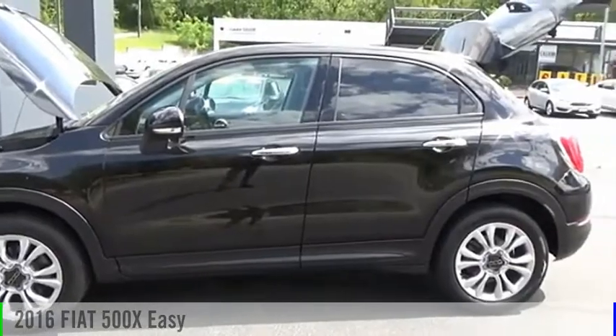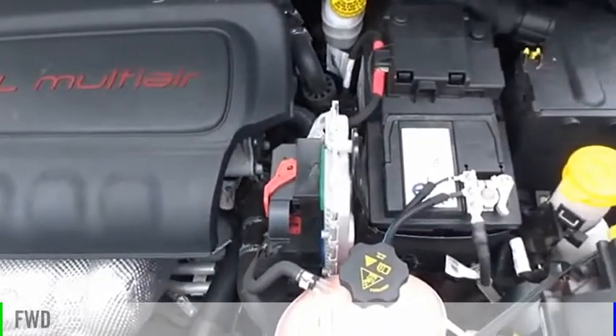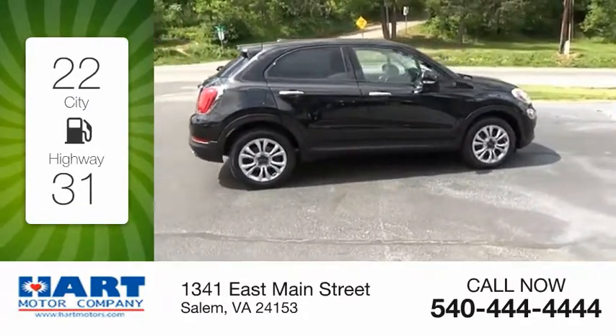Come test drive the 2016 500. This vehicle is powered by a front-wheel drive, four-cylinder, 2.4-liter engine. Great fuel efficiency saves you money by requiring fewer trips to the gas station.